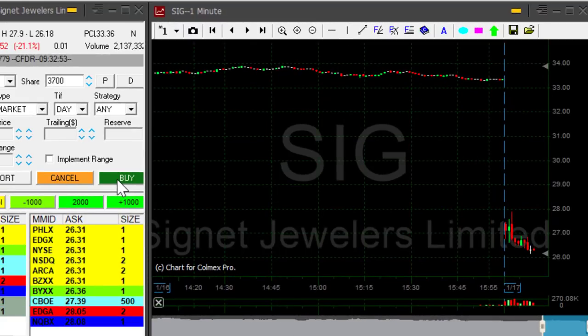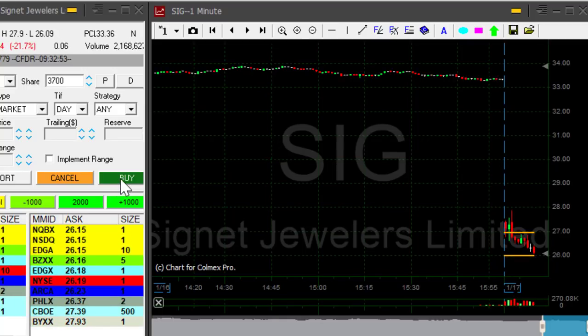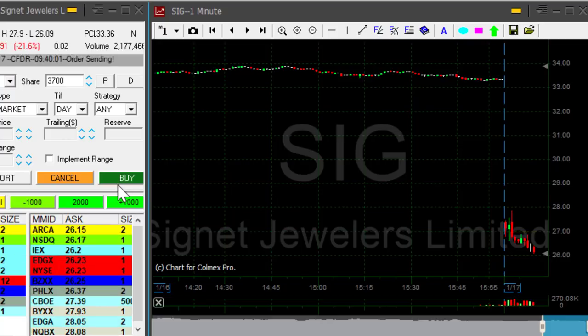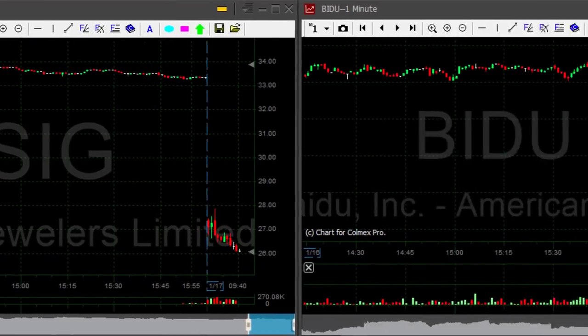SIG is looking real good. I shorted this one at just below $27. Getting ready for a partial — we have approximately 80 cents here, maybe less. Taking my partial right now. Very nice trade in SIG.